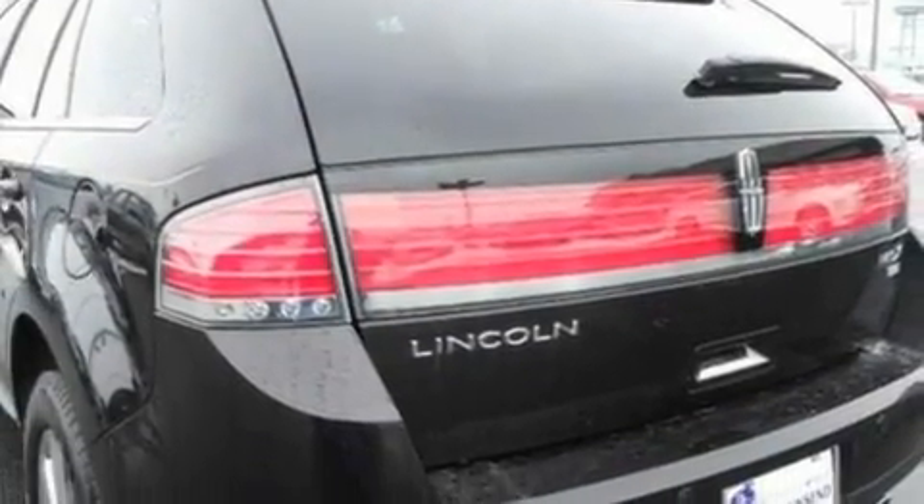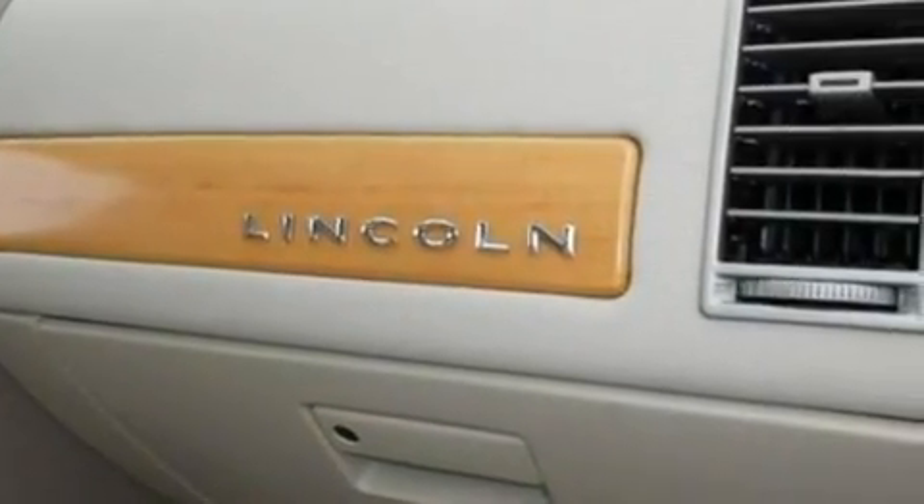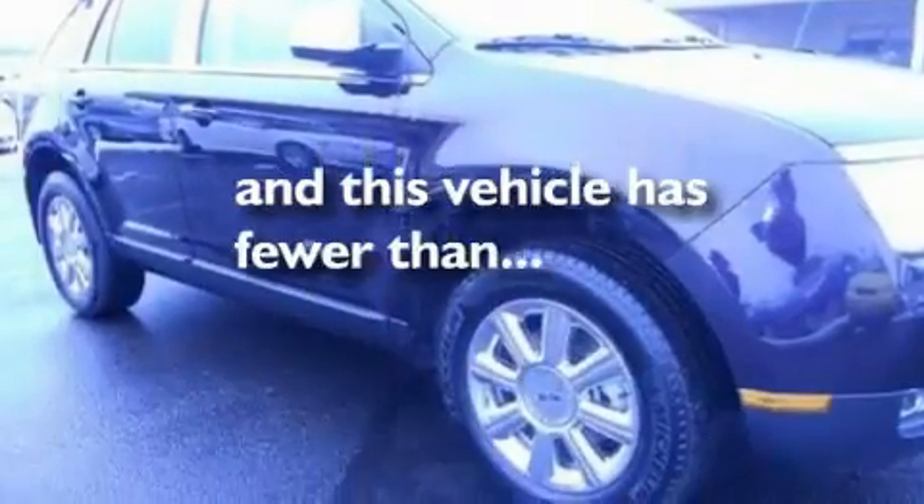Its top features include cruise control, an auto-dimming rearview mirror, front and rear reading lights, a six-speaker audio system, leather seats, 18-inch wheels, a rear spoiler, a low-tire pressure indicator, external temperature display, and this vehicle has fewer than 22,000 miles on the odometer.